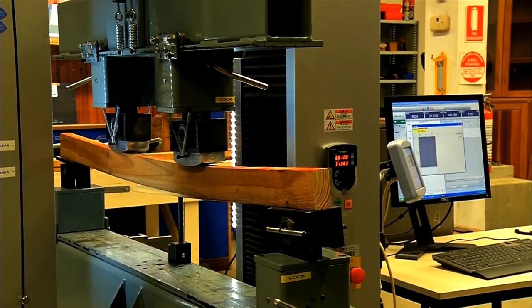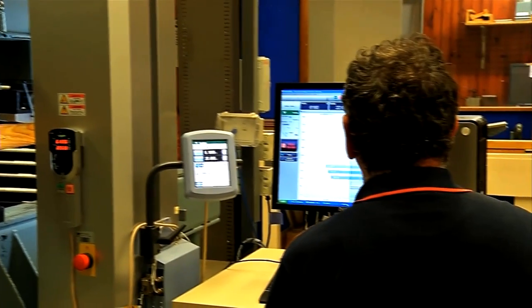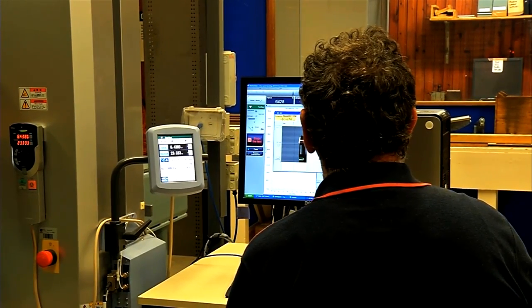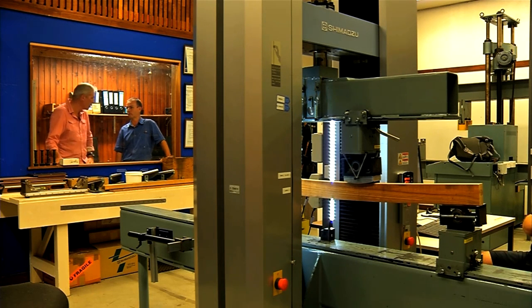Test number one is a simple elasticity test using a press and a piece of hardwood. Rob, this testing of commercial timbers is an important function of what you guys do? It is — we do a reasonable portion of commercial timbers, and we also do a lot of product development work where we're designing and manufacturing new products for the marketplace with industry and other collaborators.